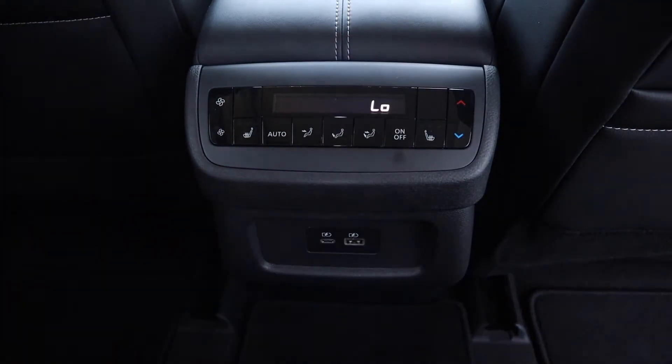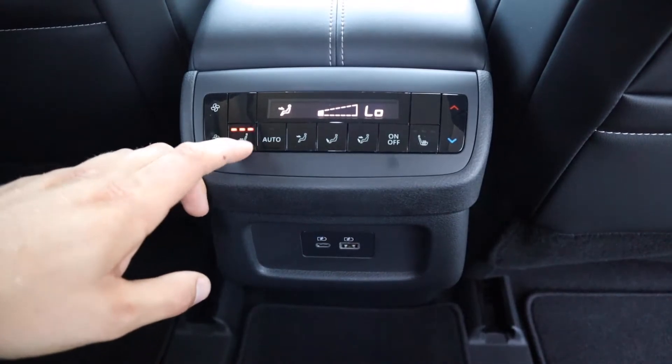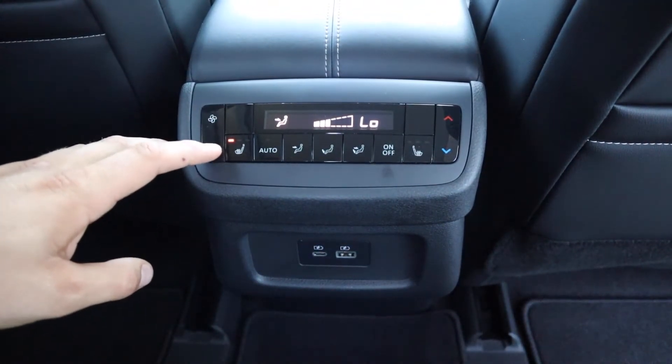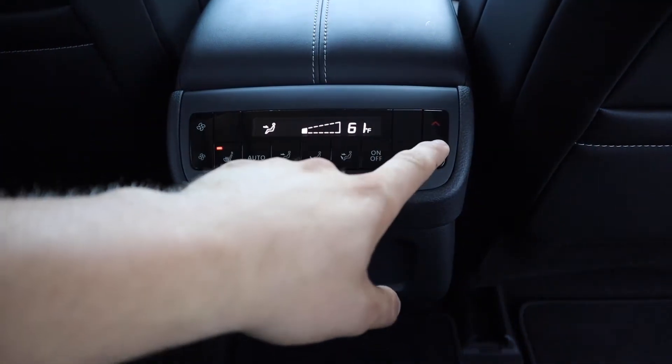Here in the back, we have the tri-zone temperature control. We also have rear heated seats with three different modes, and you can control the fan settings as well as the temperature.